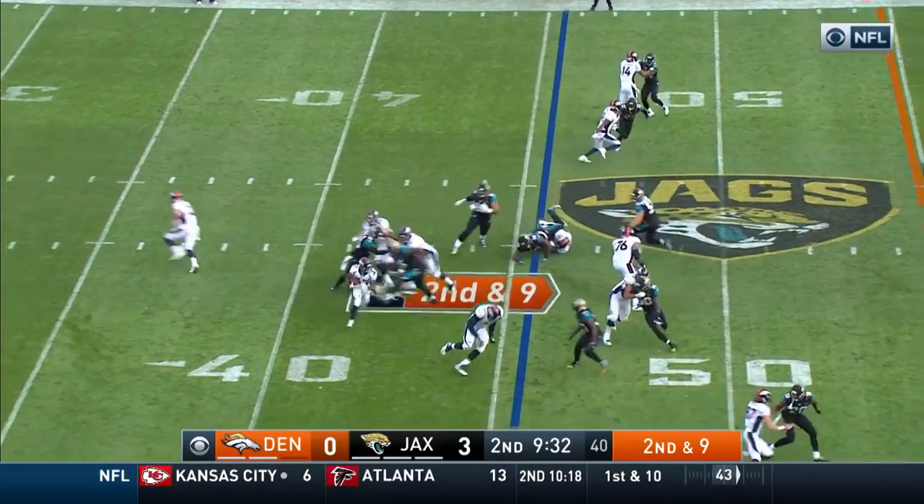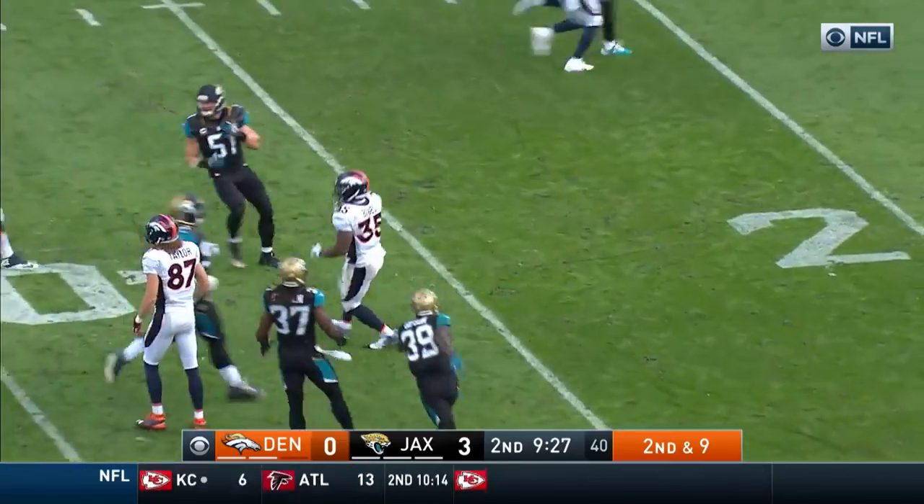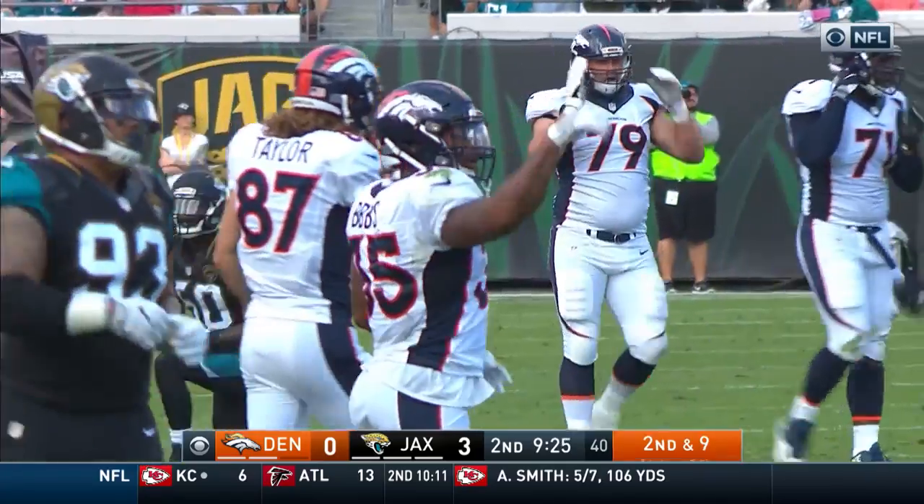On second and nine, another one-play call here by Kubiak, and Bibbs breaking free — inside Jacksonville territory all the way down to the 30.